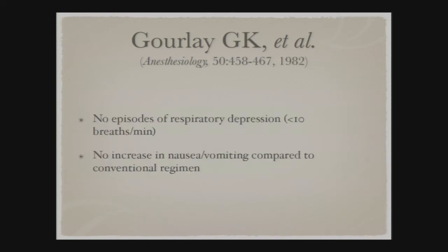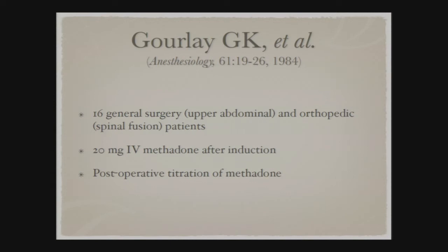Conclusions from the 1982 study were that prolonged analgesia with methadone is similar to its terminal half-life and there is a relationship between blood methadone concentration and analgesic response — essentially a threshold for each patient at which they consistently felt pain. Importantly, there were no episodes of respiratory depression defined as less than 10 breaths per minute, and no increase in nausea and vomiting compared to conventional narcotic regimens. Two years later, Gourley asked whether the drug could be titrated to cover the different patient categories safely.